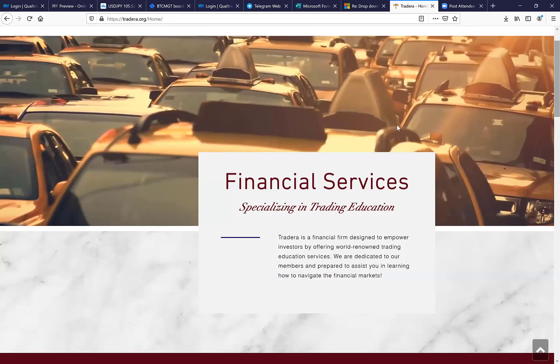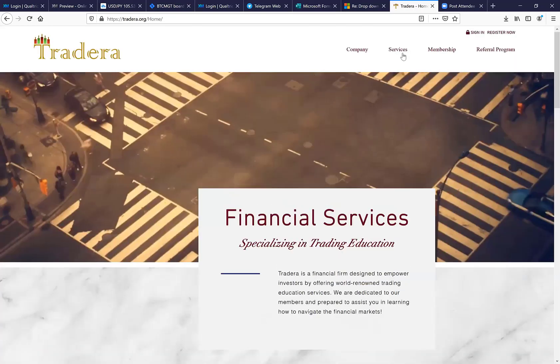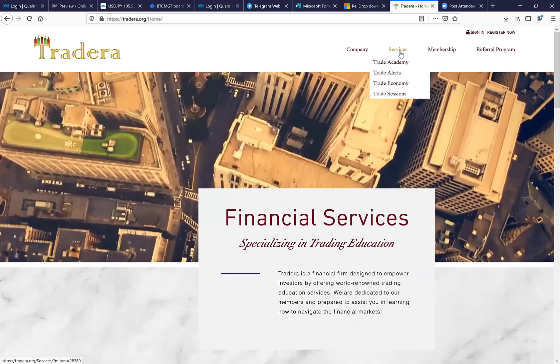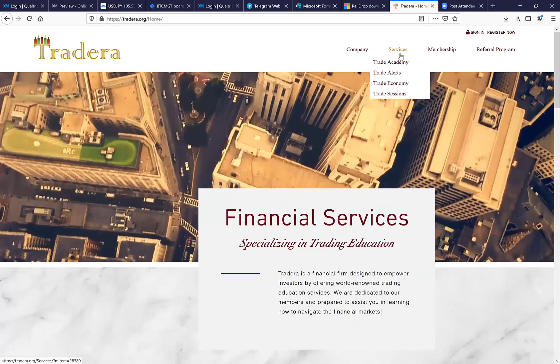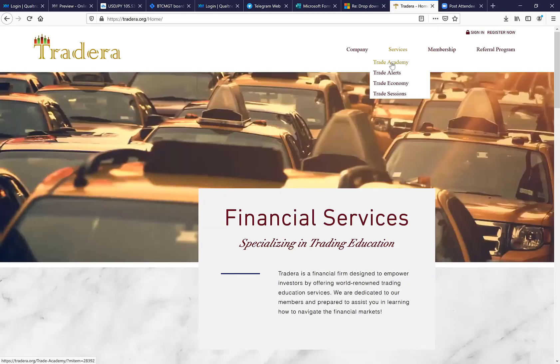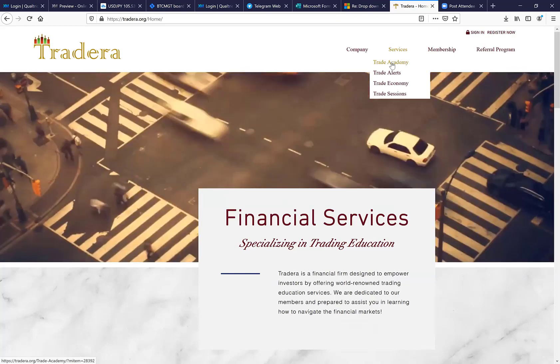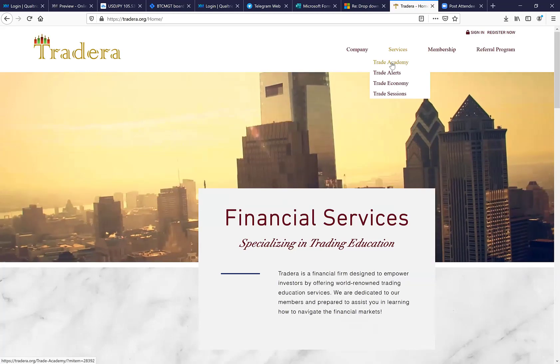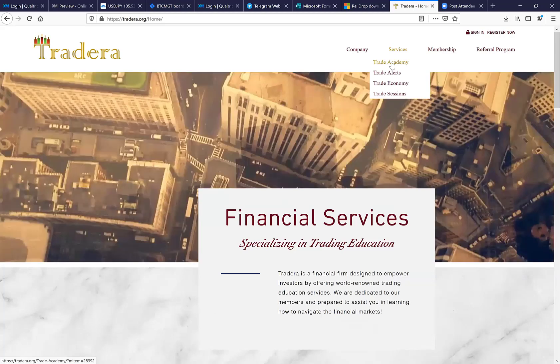At the top of the page, if you're sharing Tradera with someone who wants to learn how to trade, you can point them to the services tab. Here is the Trade Academy — this is the back office where you can learn A to Z how to trade. The CEOs, Cody and Easton, are actually the ones who produce all of the trading videos.